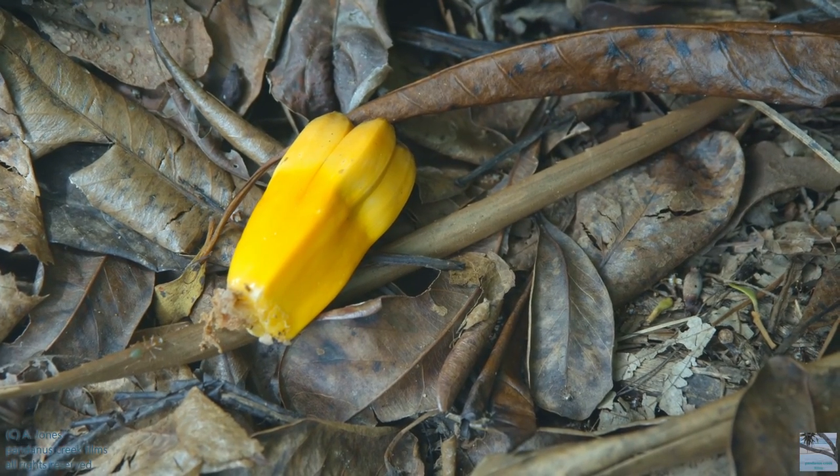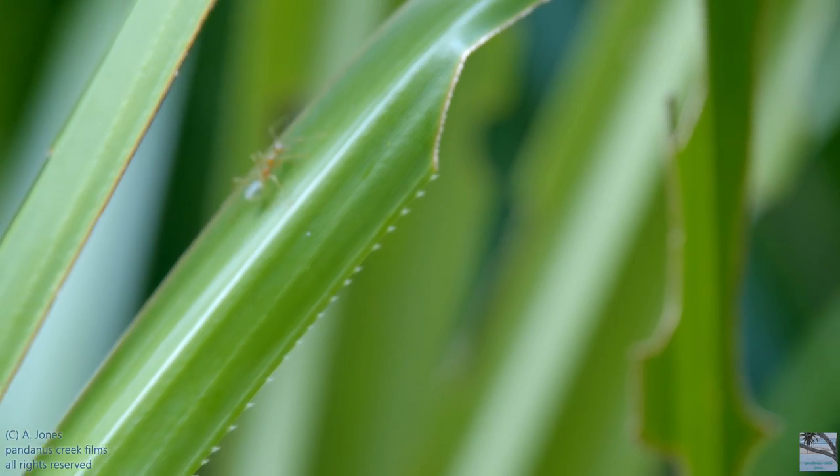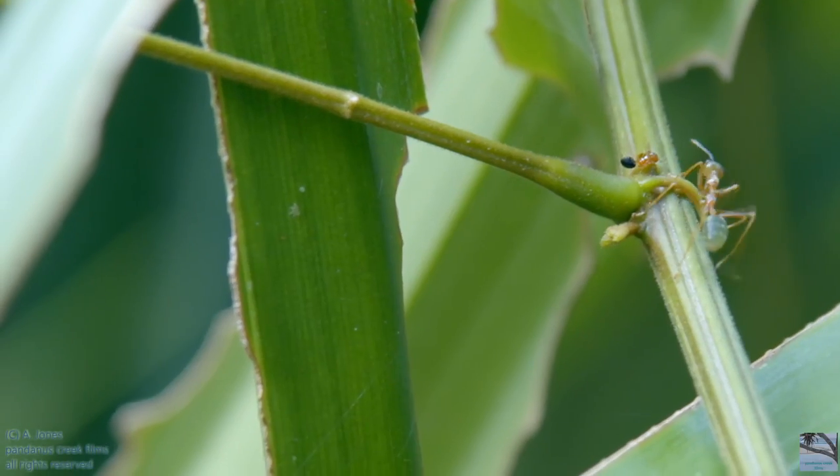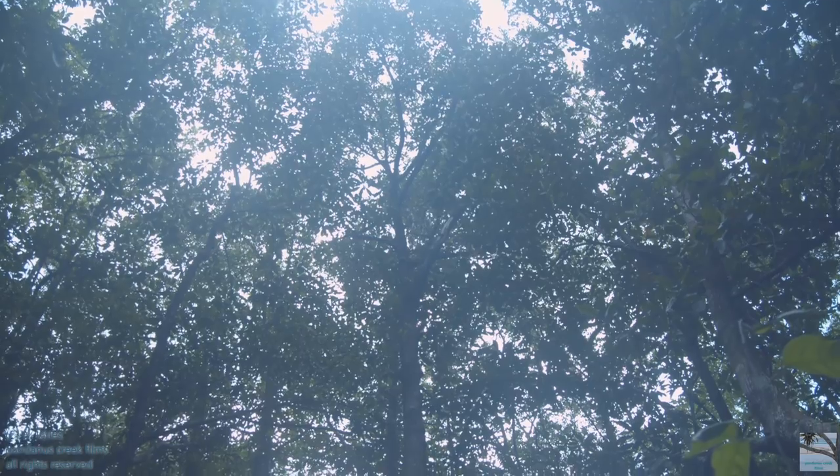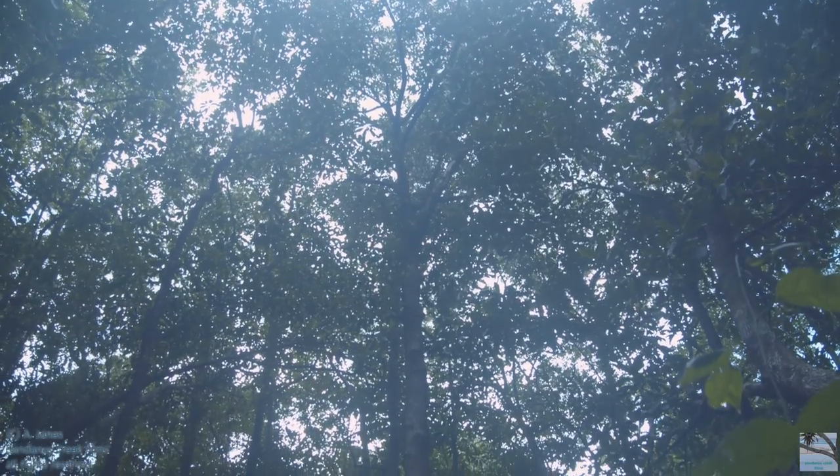This is a pandanus fruit. This is the mangrove forest. The trees are so tall because of the sunlight and the warmth.